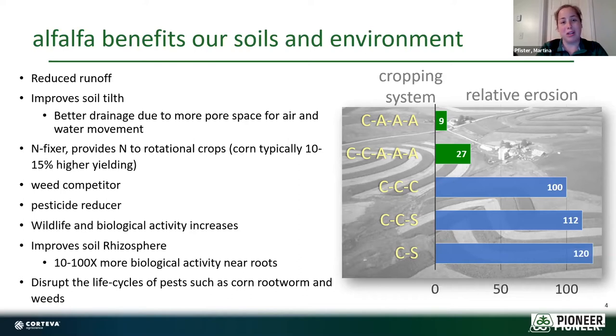Alfalfa improves our drainage and soil tilth. It fixes its own nitrogen, which is a bonus not only for our fertility but also gives us an extra nitrogen credit for the next crop. Typically following with corn, we'll get about a 10 to 15 percent yield boost from the nitrogen alfalfa produced. It's great at competing out weeds, helps reduce pesticide use, and increases wildlife and biological activity — about 10 to 100 times more activity near the roots from the rhizobia. It also disrupts the life cycle of pests like corn rootworm.